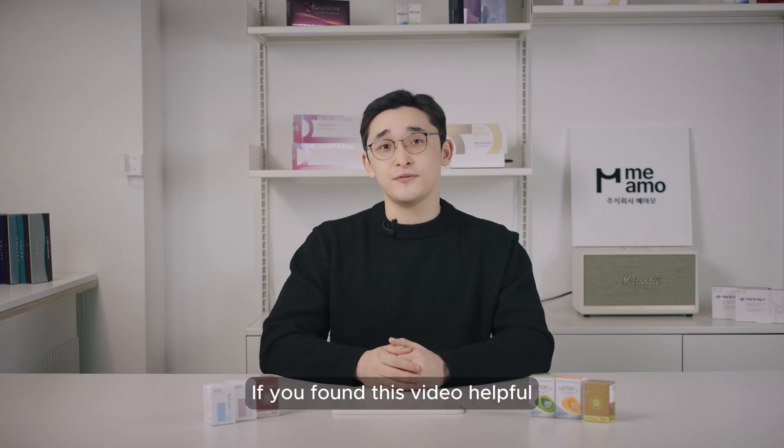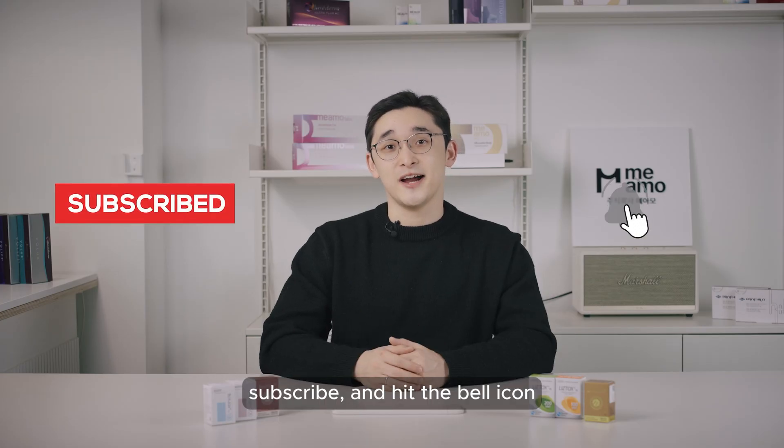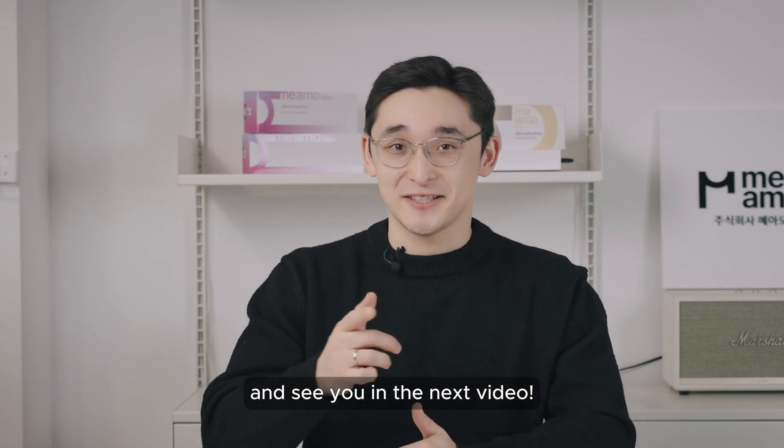If you found this video helpful and learned something new, don't forget to like, subscribe, and hit the bell icon so you don't miss future episodes. Thank you for watching, and see you in the next video.